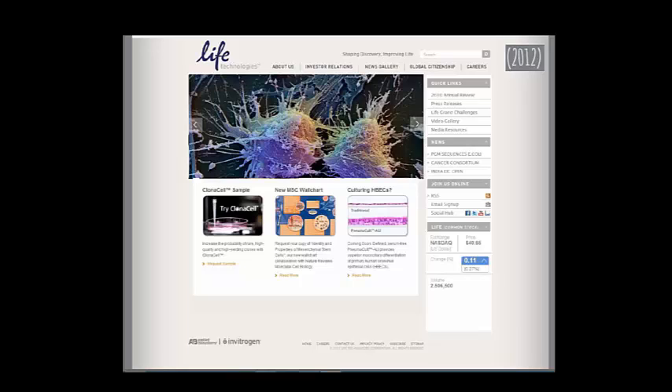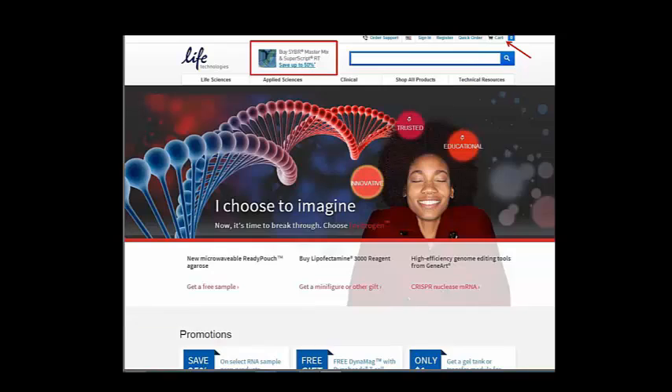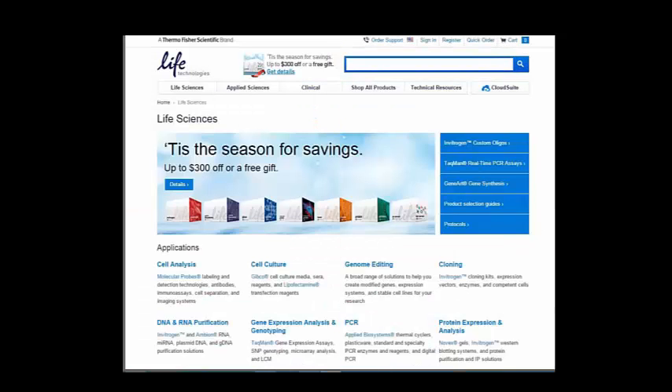Life Technologies — I hope they won't mind me saying the 2012 page was a mess. There was just so much going on — you could check their stock price, join online, links everywhere. Up until a few weeks ago they had a cleaner new site where you could save fifty percent prominently placed next to the logo. But last night I was surprised to see a holiday-themed landing page — 'Tis the season for savings' — for a life sciences company. It just didn't seem appropriate.